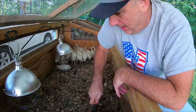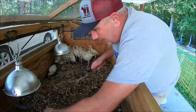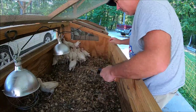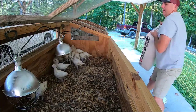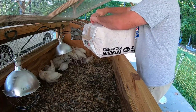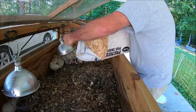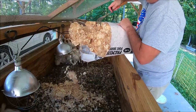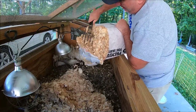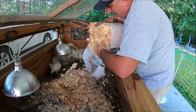And where the water is at, it never fails, it gets wet. So I try to move some of the wet litter under where the brooder lights will be on at night and it helps it dry out. You don't need to add an entire bale because it just continues to get deeper and deeper in the brooder, but we do want to add enough to kind of add some new carbon to it.